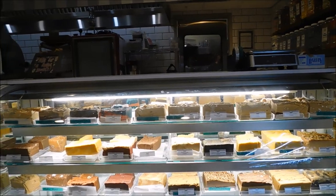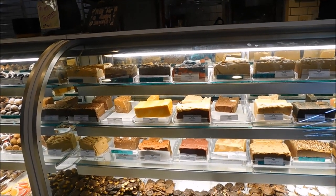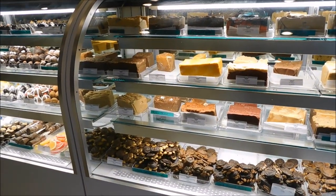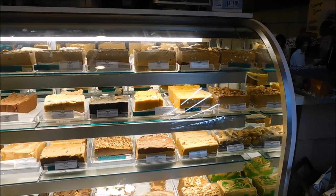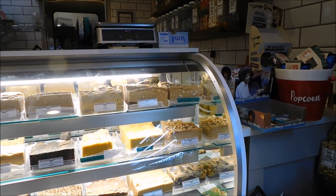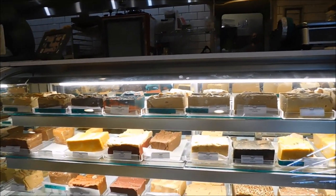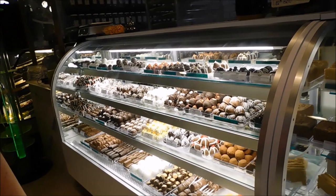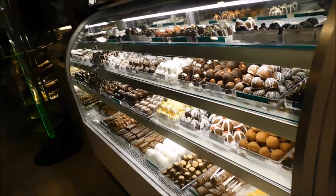Look at all the fudges and fudge flavors — Cotton Candy, Piña Colada, Red Velvet, Black Cherry, Bourbon, Orange, Sea Salt Caramel, Pecan Truffle, Triple Chocolate, Maple, Banana Foster, Lemon, Cashew Caramel Crunch, Vanilla Coconut. They've got all kinds of fudge and also jawbreakers, pretzels, and bonbons — all kinds of stuff.